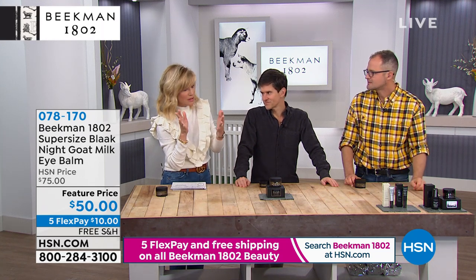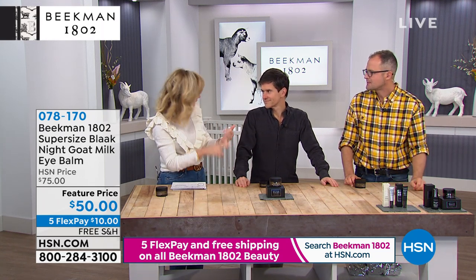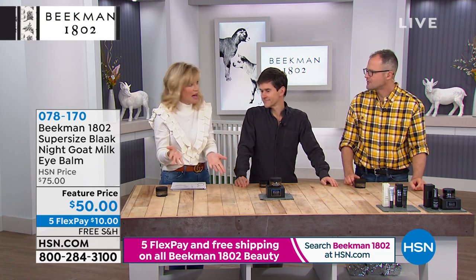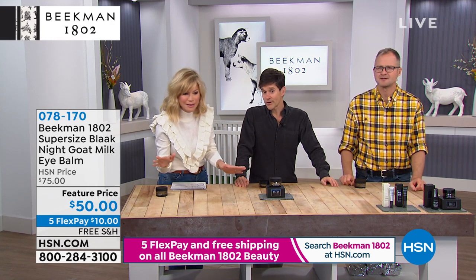Do you know for under around $16, you can get 300 wipes and a buy one get one on their body butter? Think about that. And free shipping on all of it.